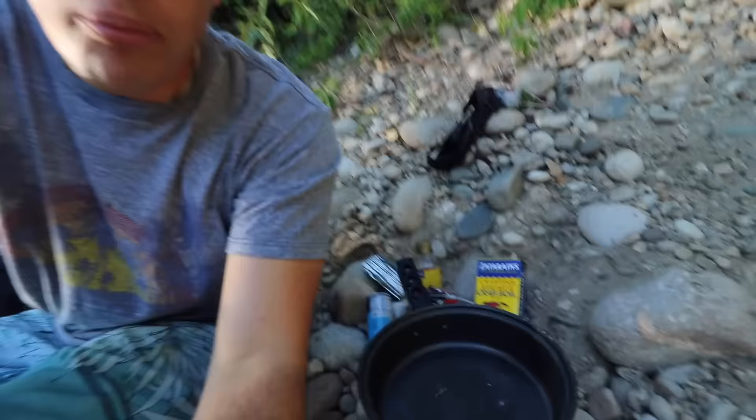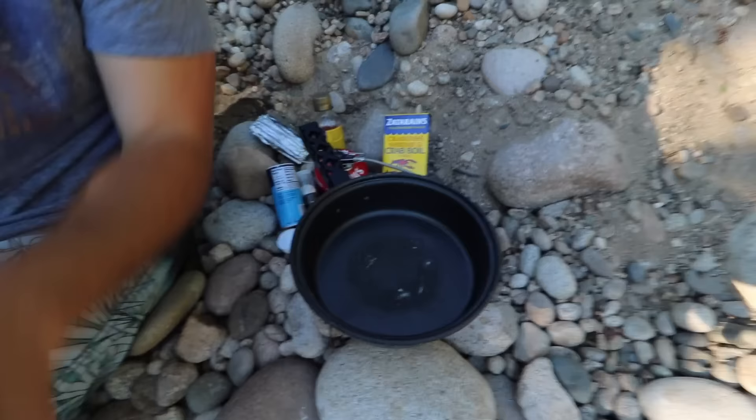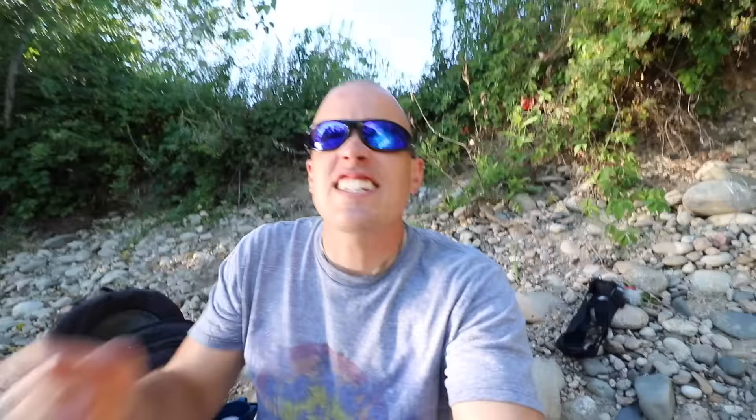I've got my catch and cook stuff all set up here. We have a pot, and I'll show you guys all the ingredients in a second. First, let's get the crawdads boiling. While the crawdads are boiling, I'm actually going to fish one more time and see if we can get a keeper trout.